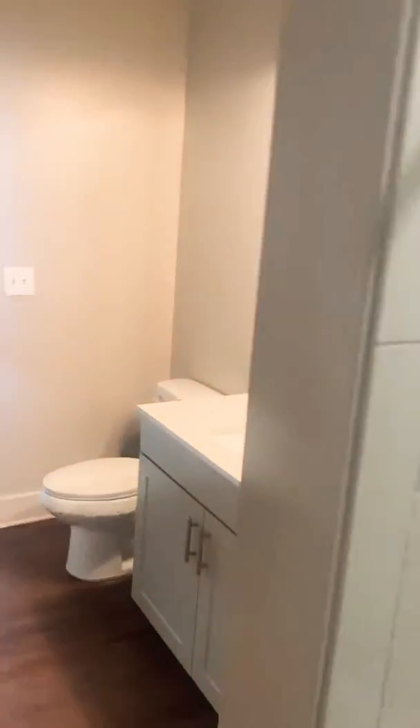And then we can exit through here. So here's your coat closet for extra storage.